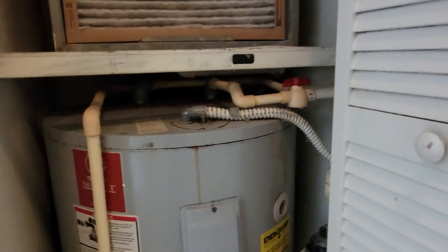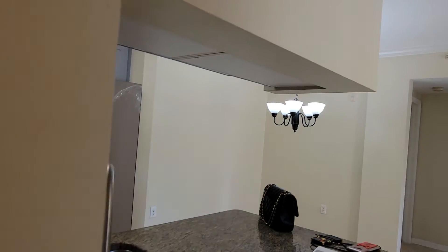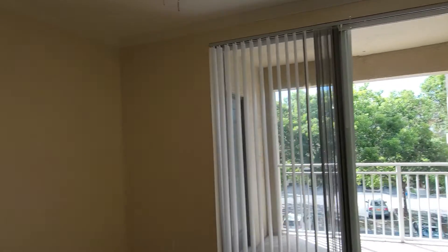We also have a guest closet when you come in, and this is your central air and heater system. Call right now — Luxury Properties International, 561-335-9459.